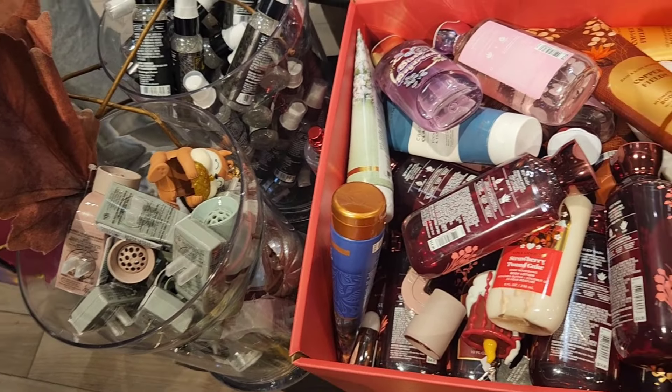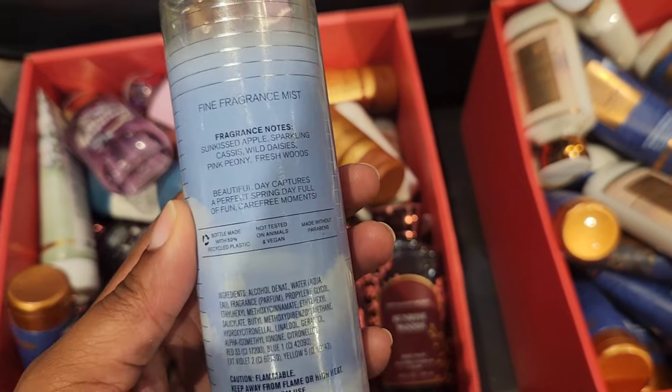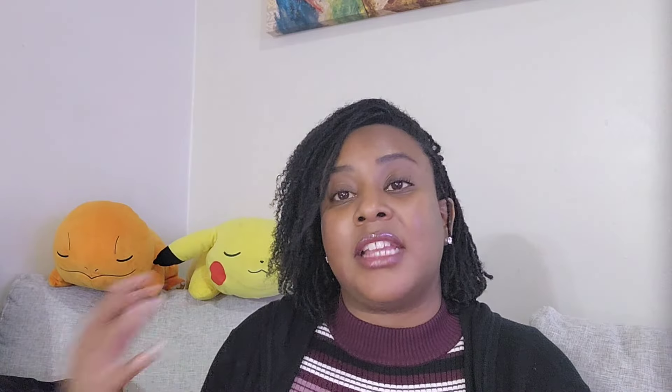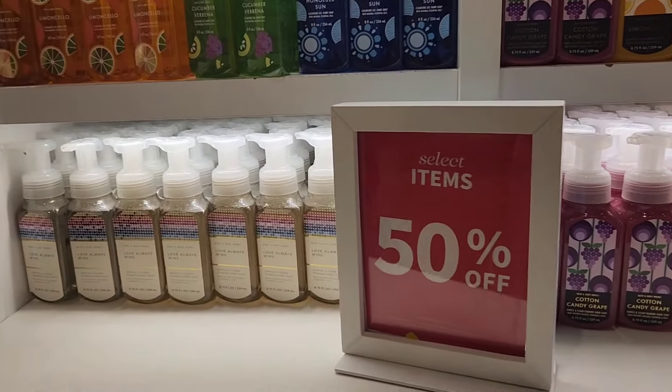I also spotted Beautiful Day — this is one I've only ever seen during summer SAS and online, never in stores otherwise. If you like clean fragrances, this one smells very clean, slightly fruity, and I think it's beautiful. I personally passed on it because I just didn't really need it.